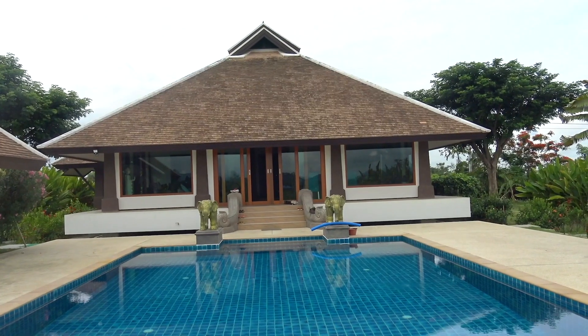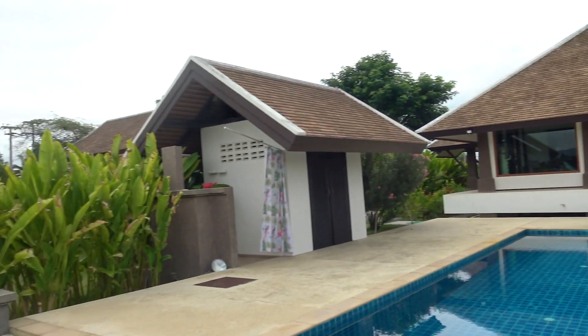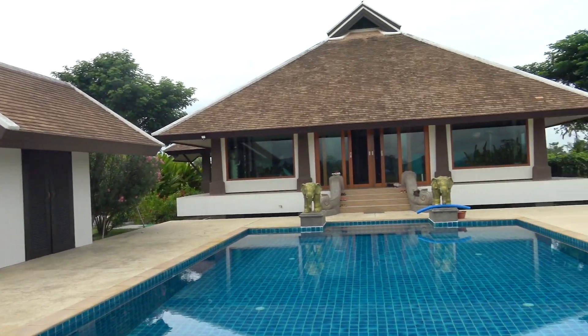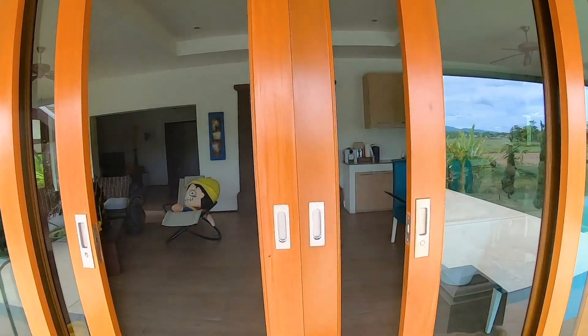And this is the relaxation area. There's a pool house over here with a shower. Let's go inside and see what the part of the house that didn't know the outside looks like.